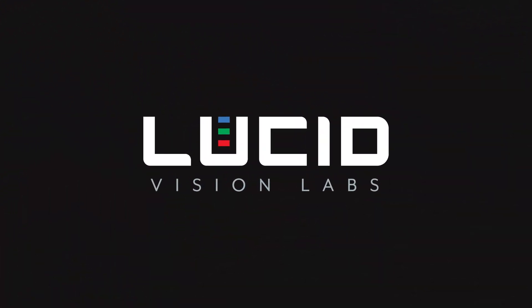Of course, we have more cameras coming down the pipeline, so stay tuned. Subscribe to our channel for more Lucid machine vision videos.